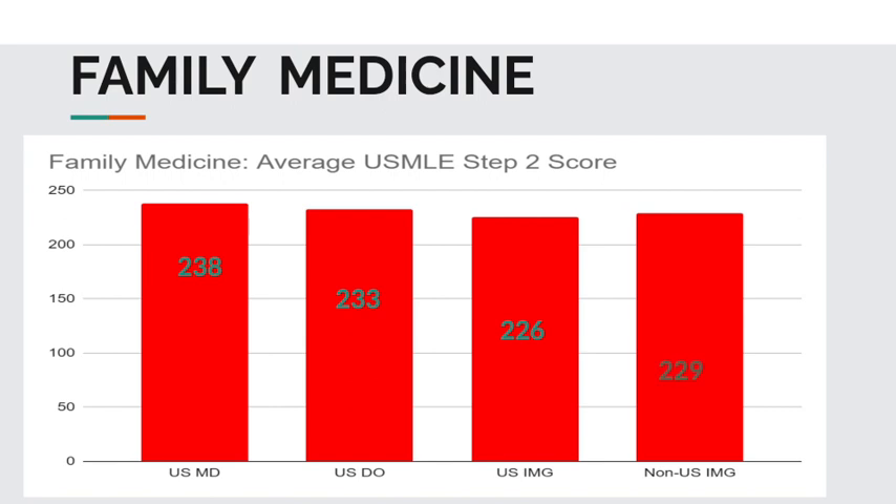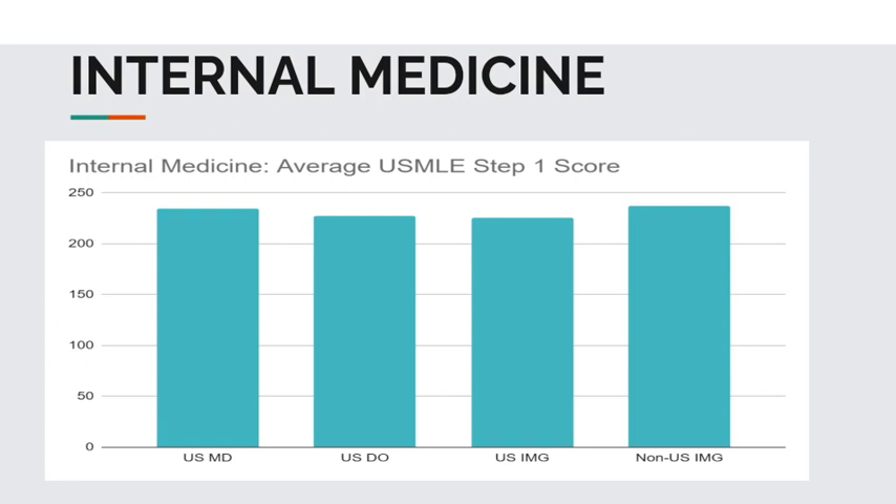So if you are planning on applying to internal medicine, definitely listen up. The average USMLE Step 1 scores for matched applicants: USMD students, 235. USDO students, 227. USIMGs, 226. And non-USIMGs, 237.